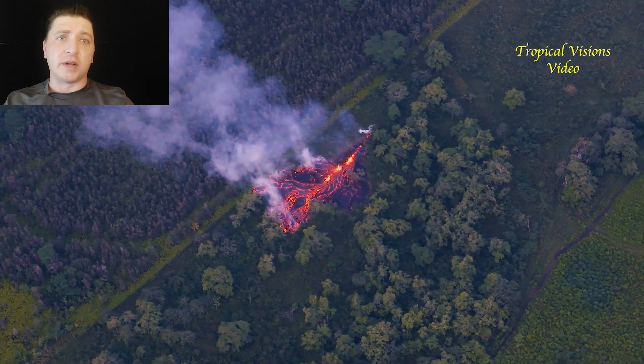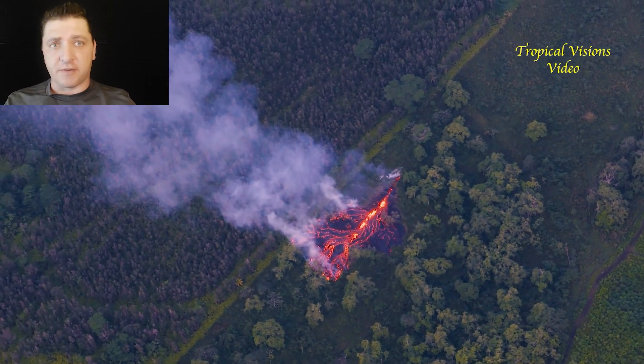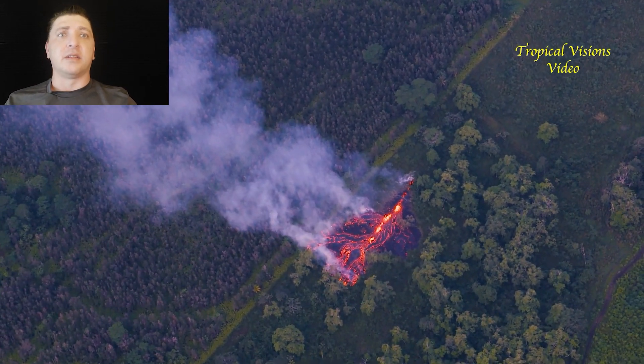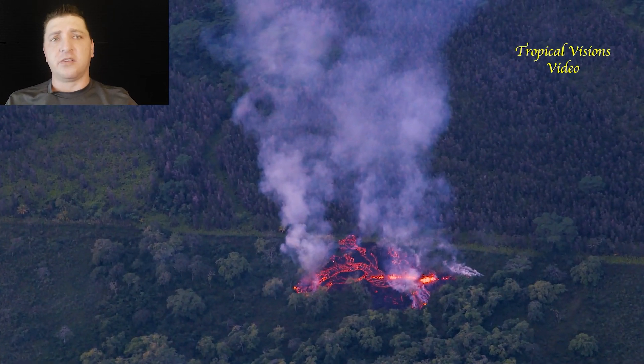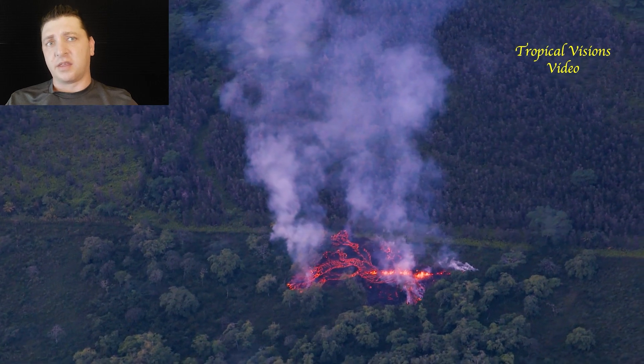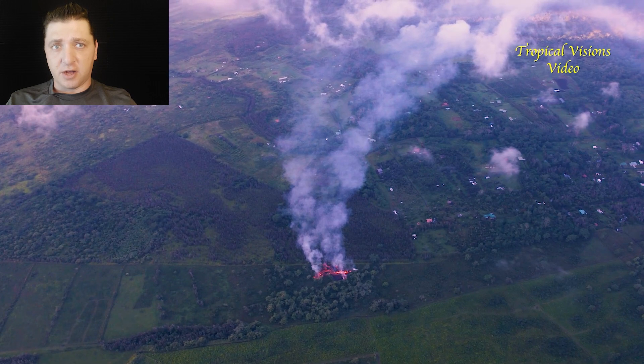Meanwhile, back up at the Kilauea Summit at Hale-Mau-Mau, USGS has started to put out advisories that explosive activity at the summit is becoming possible, and this is going to start to facilitate the closure of the National Park.